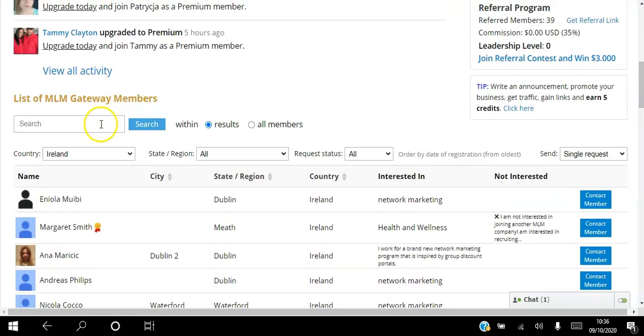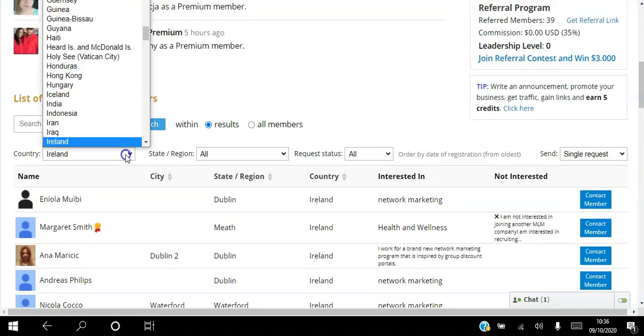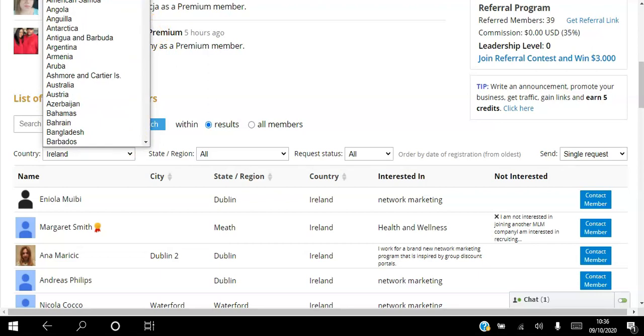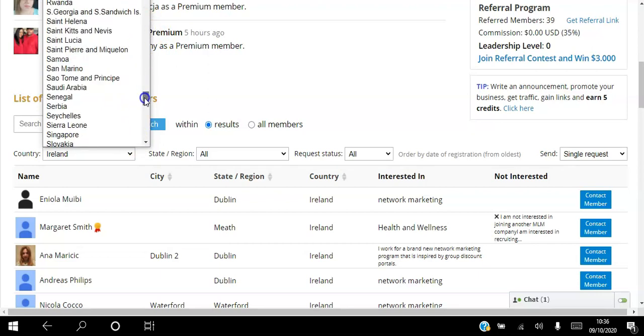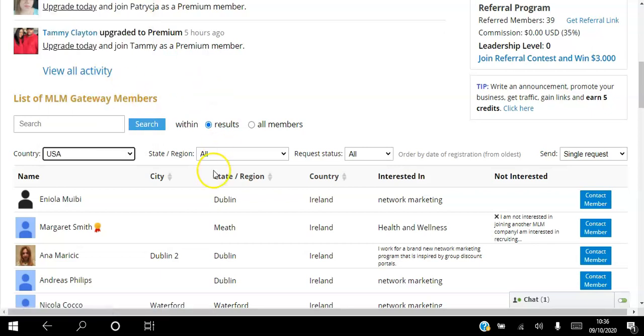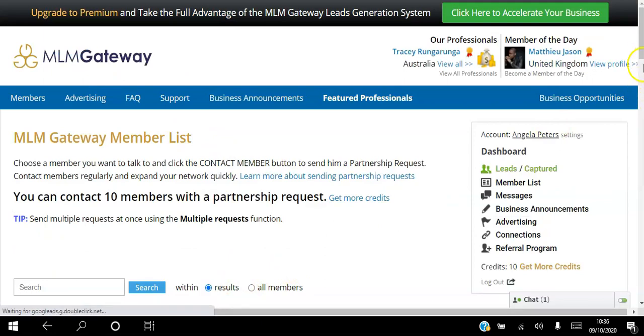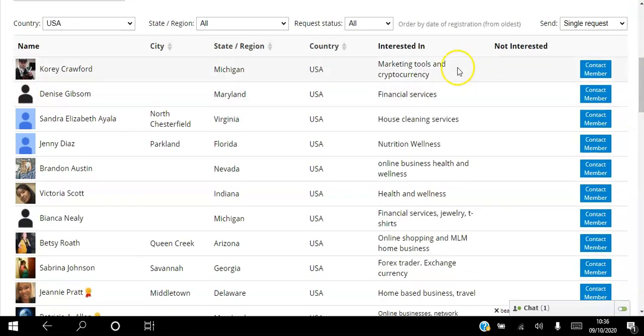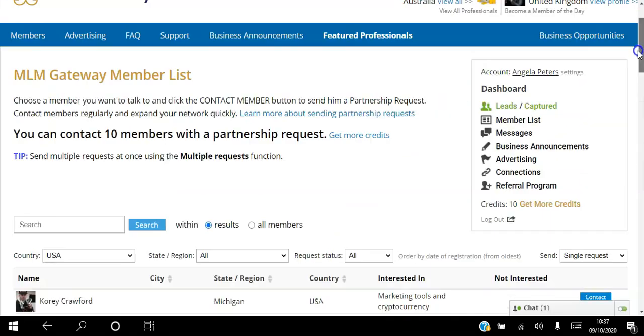You will have five free credits to request five connections with people. You can target different people by country - I'm based in Ireland but you can target the whole world, go all, or target whatever country you want. USA is always a popular one. You can click USA and that brings in people from the USA, and you can see the city, the state, and most importantly what they're interested in - so you know these are your target audience - and what they are not interested in as well.